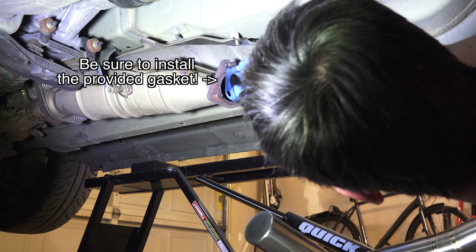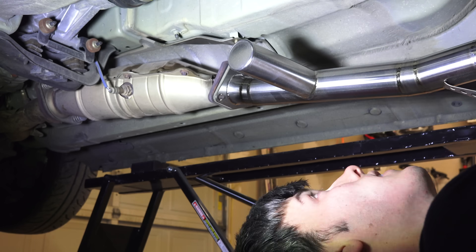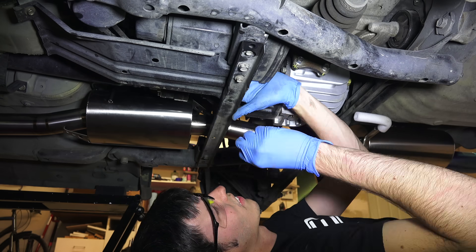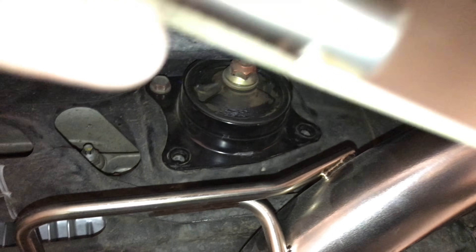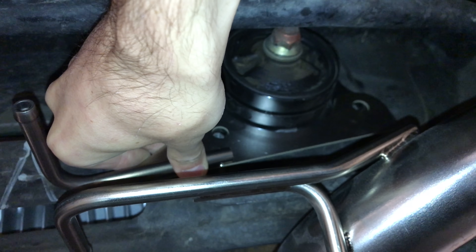I decided to use new mounts since the ones on the car are 15 years old, but honestly they seemed in great shape. There are different hardnesses used for these mounts, so if you replace them be sure to buy the correct part numbers — I'll have more info in the video description. Installing the new exhaust is as simple as reversing your steps: place each rubber mount on its hanger and slide the exhaust into place, then mate it to the catalytic converter bolts and torque the replacement nuts to 25 pound-feet or 33 Newton-meters.